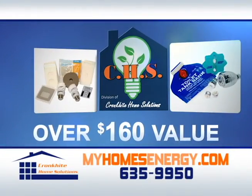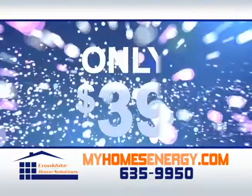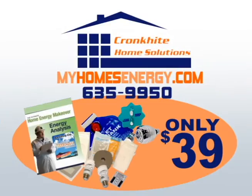Valued at over $160, Cronkite Home Solutions will kick off your New Year's energy solutions for only $39. Call now to conserve energy, eliminate drafts, increase your comfort, and lower utility bills. Cronkite Home Solutions.